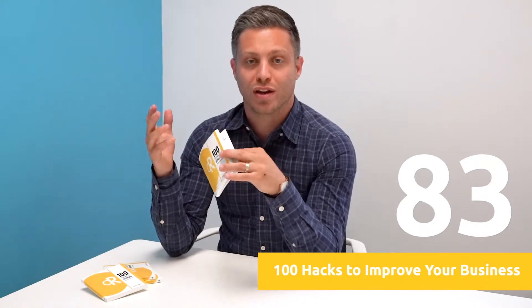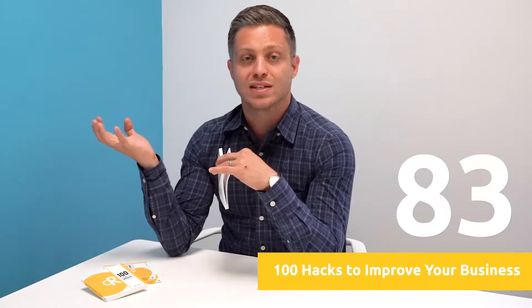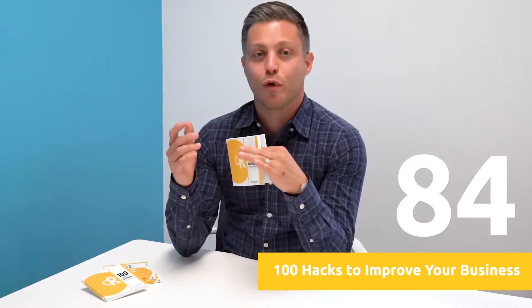Hack 83 — up your design ante. If you have some design skills but maybe need inspiration, check out Creative Market. You can use thousands of templates or files that other designers have made as inspiration to get started on designs for your business.